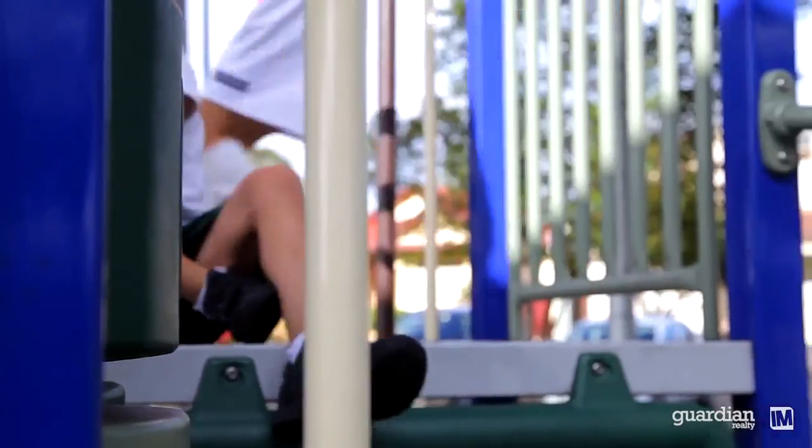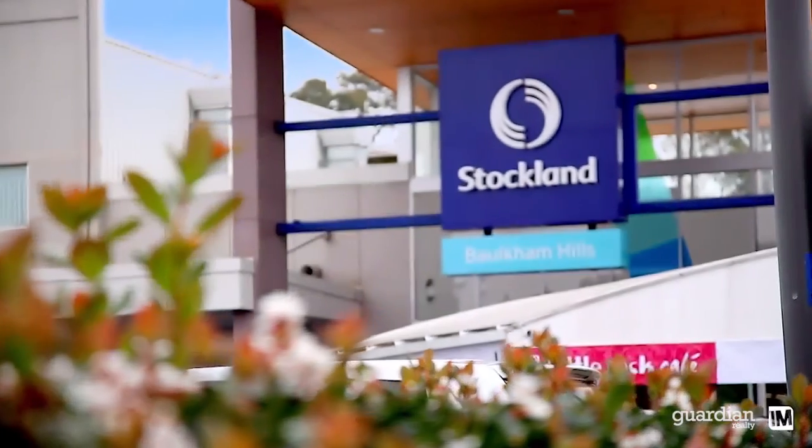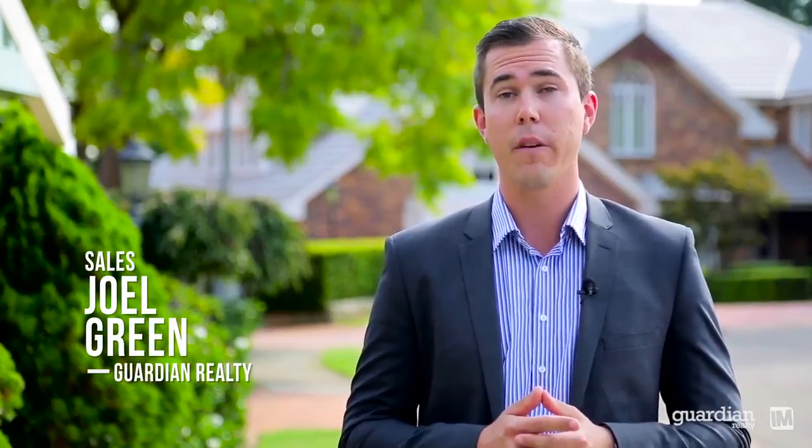This, combined with multiple dining and shopping options, makes Baulkham Hills a very popular choice for families. As you can see, homes of this quality rarely come to market and don't last long. I'm Joel Green from Guardian Realty and I look forward to hearing from you soon.